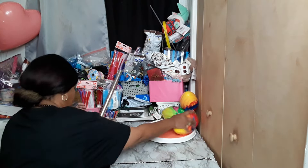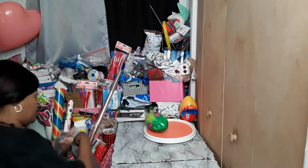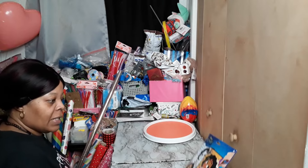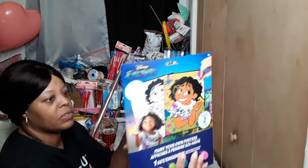I'm just gonna get these out the way because I got a whole other bag over here. I got this Encanto paint your own poster set.